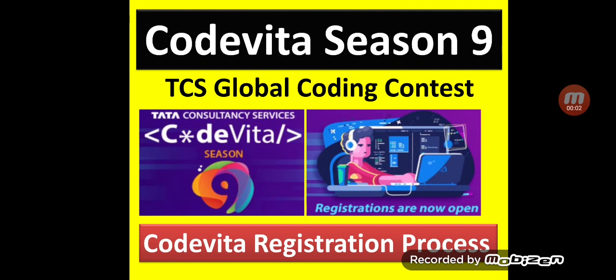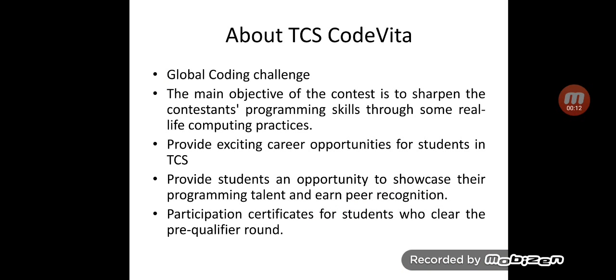Hello friends. In this video we will see a detailed step-by-step registration process of TCS Code Vita Season 9. Before we go to the step-by-step registration process, let us very briefly understand what TCS Code Vita is.